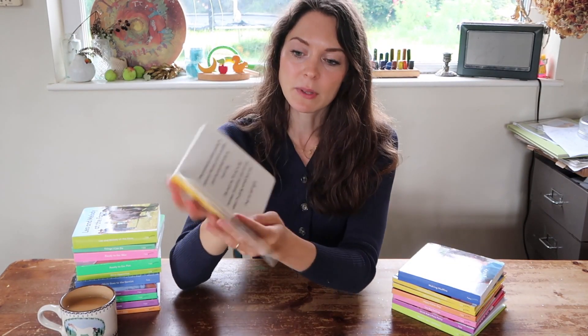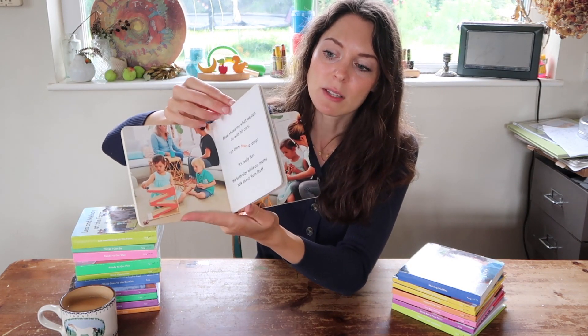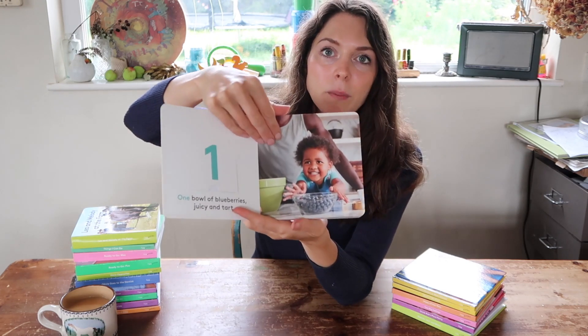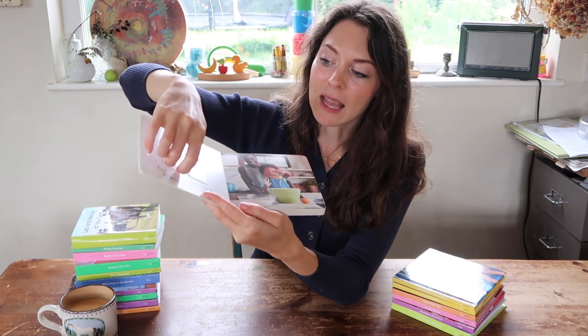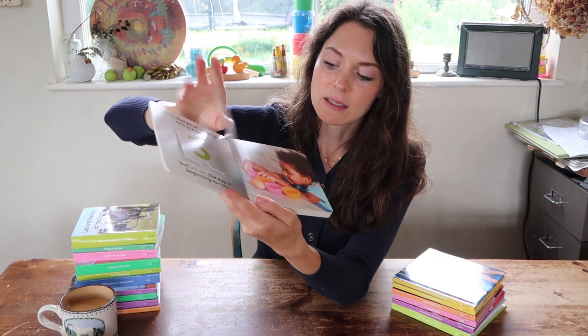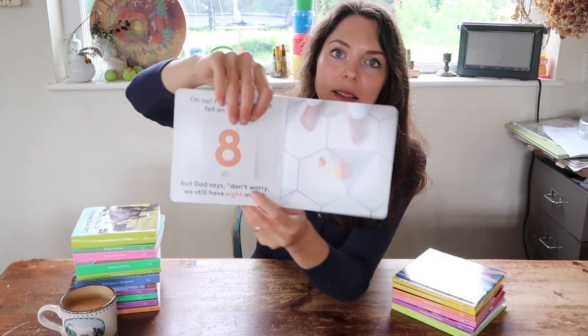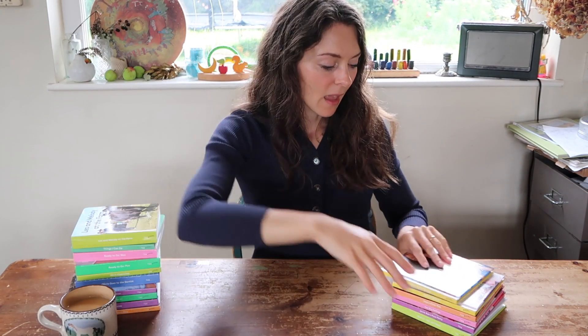The Play Date was our next one — about two little friends learning to share and all the emotions that come with that, including a little tantrum. Then we got Making Muffins, one of our favourites, about a little boy and his daddy making muffins together. There's counting in it, which is great, and there's also an egg that cracks, which my kids love.